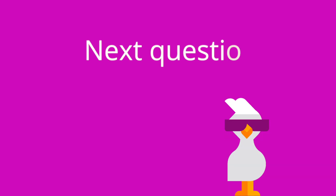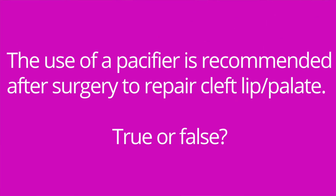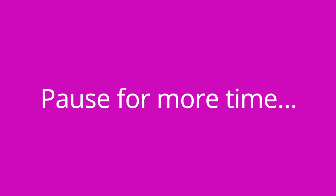Question number two: why are elbow immobilizers used after surgery to repair cleft lip or cleft palate? The answer is to prevent the baby from touching and damaging the operative site. Question number three: the use of a pacifier is recommended after surgery to repair cleft lip or cleft palate — true or false? The answer is false, because sucking can disrupt the suture line.